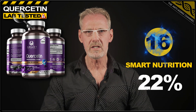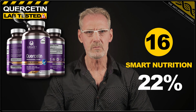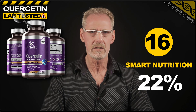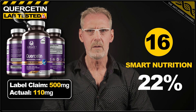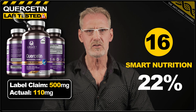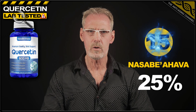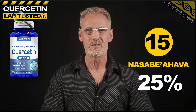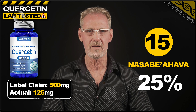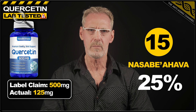16th place goes to quercetin from Smart Nutrition, which since testing appears to have changed their name to Smart Nutra Labs. However, the pack size and label claims remain as per the previous branding. Same product? You decide. The original product claimed 500 milligrams, but actually contained only 110, which is 22% of the label claim. Next in 15th place, we have quercetin from Nassabi Ahava. And I have no idea if I'm pronouncing that correctly. This product delivered only 25% of the claimed 500 milligrams, providing a decidedly fraudulent 125 milligrams per capsule.